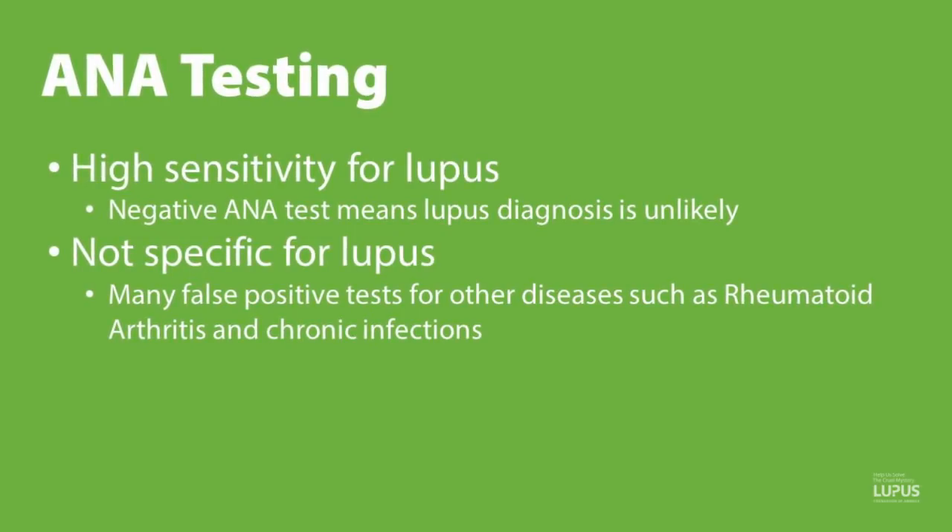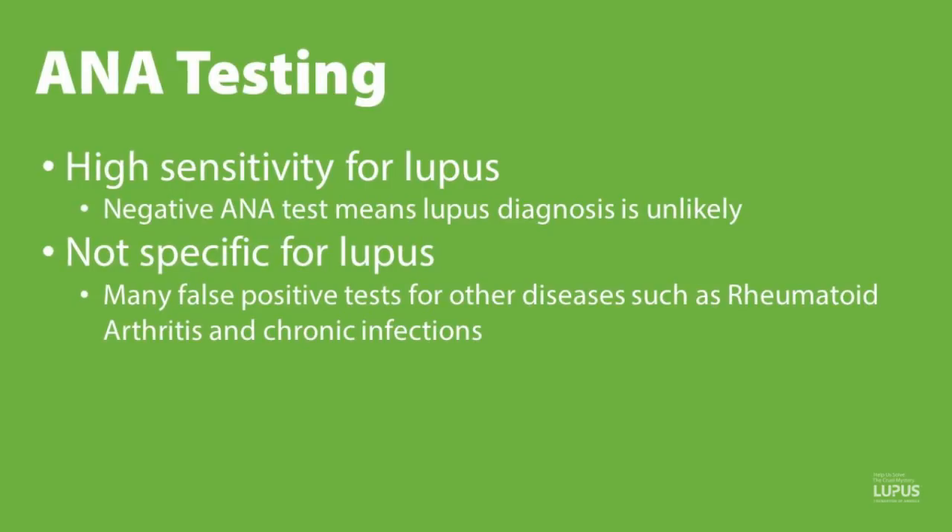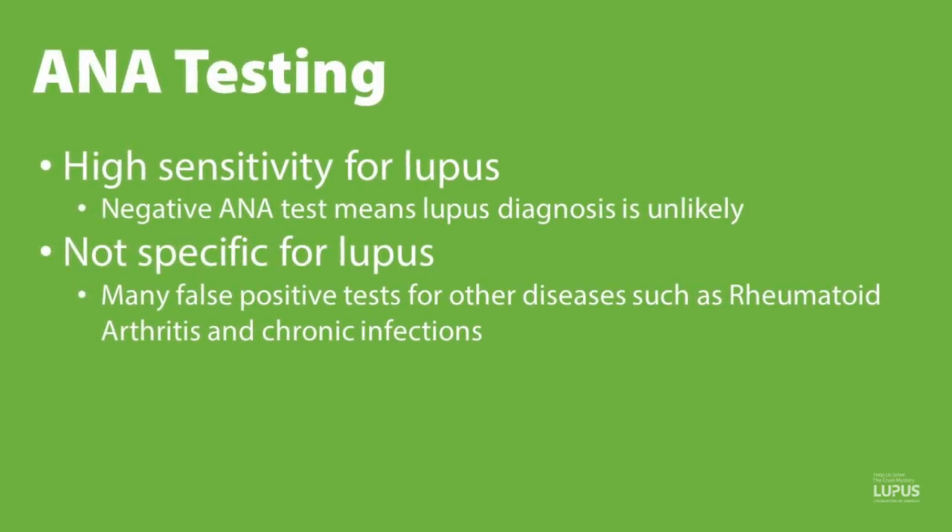There are many false positives, so an ANA is not specific, and you can see it turn positive in other diseases such as rheumatoid arthritis or chronic infections. A positive ANA doesn't confirm a diagnosis of lupus — you need other criteria as well.